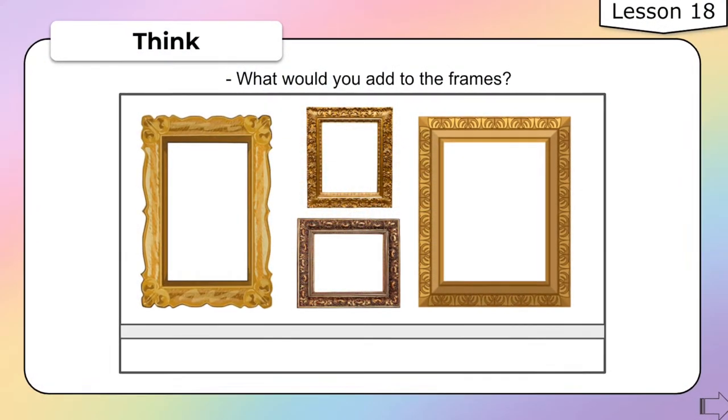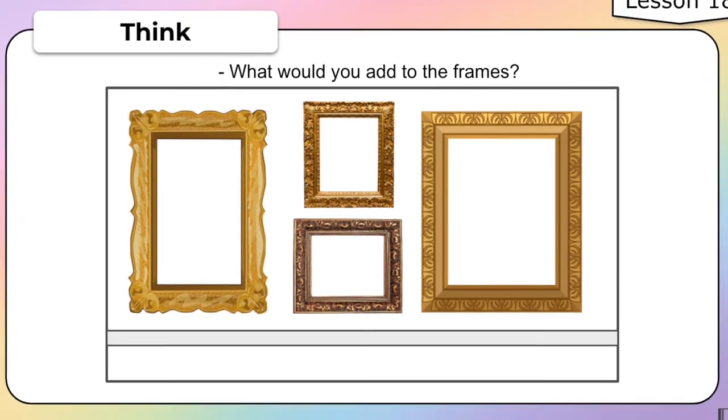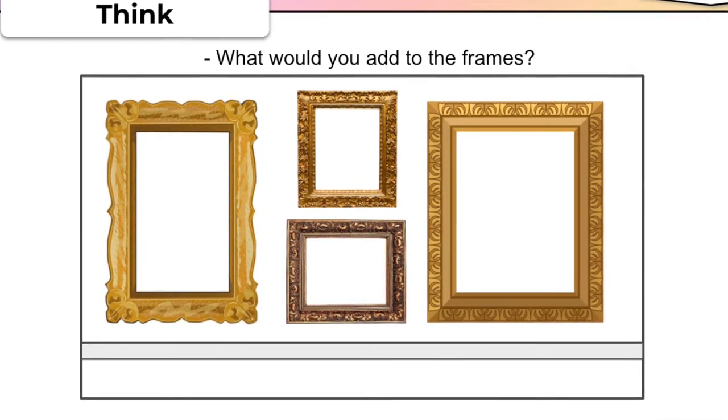Wow! What did you think of Eric Carle's Museum? As an artist, what would you want to add to these picture frames? Think about it and envision your ideas.